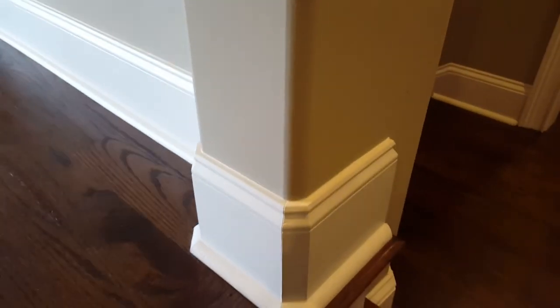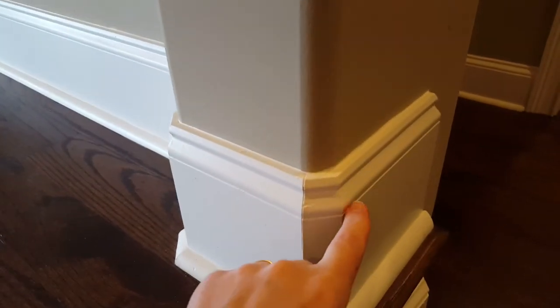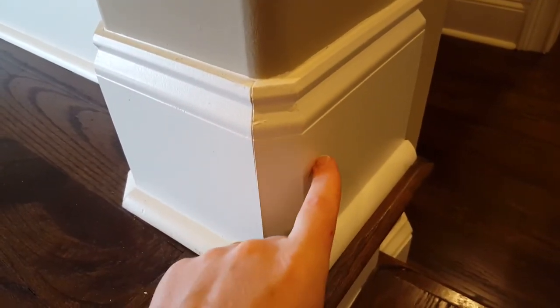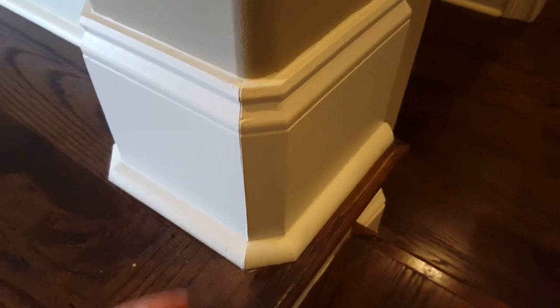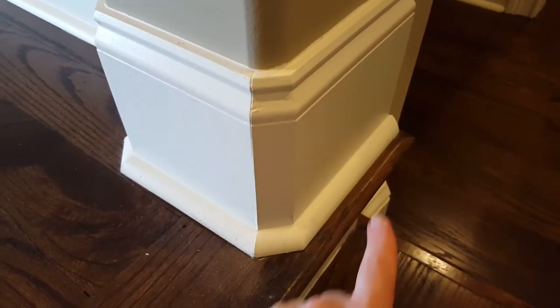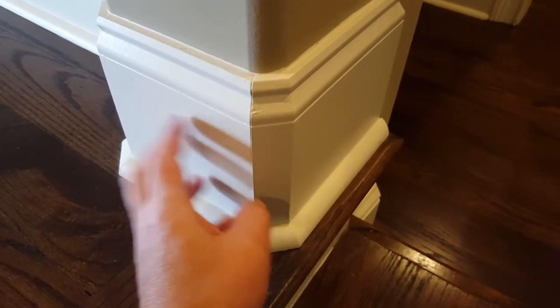When you do bullnose corners, it's not only the edge of the sheetrock — look at this. Now you have three pieces of trim to make a corner, and that can make a difference in trim labor when finishing out a home. That difference isn't necessarily for the materials, but actually the labor, because every time you have to cut multiple pieces — not only on your base molding, but also on your crown molding as well.